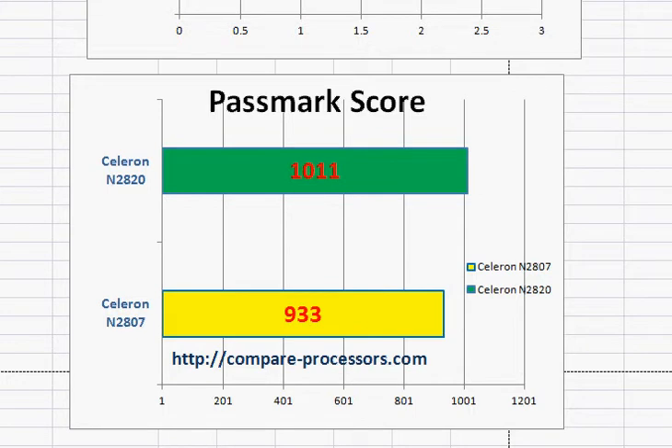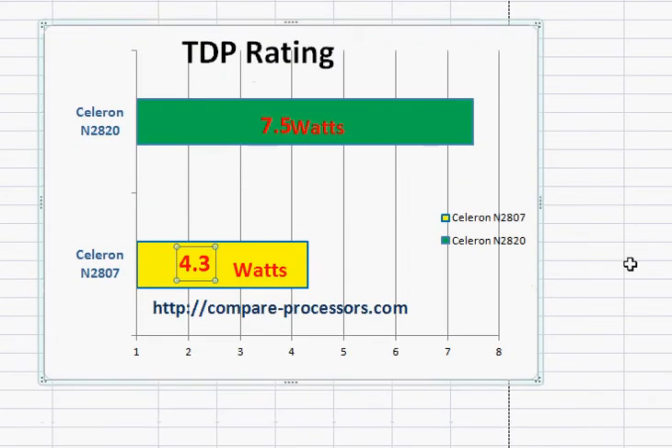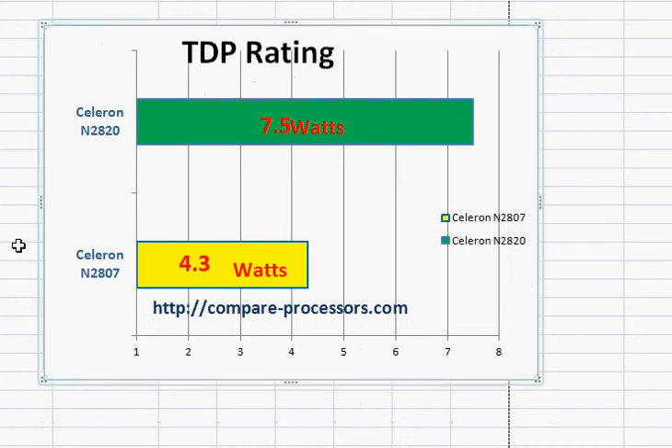They are both good for mobility. One thing to note is that the TDP rating is much lower for the Celeron N2807, so it will be even thinner, will consume less power, and will generate less heat.